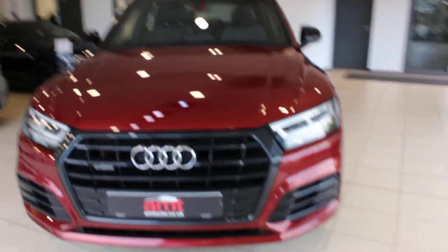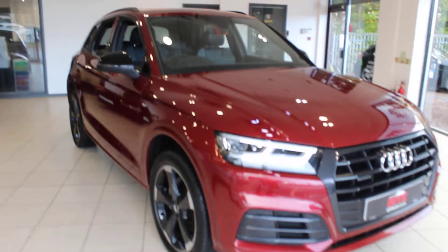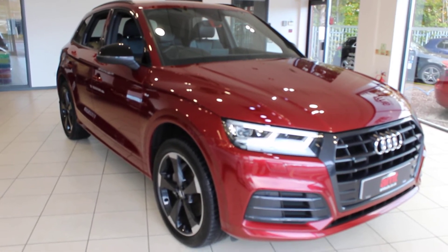If you'd like any more information on this or any of our other cars, then please contact one of our sales team here at ANT Specialist Cars in Birmingham. Thank you very much for watching, enjoy the rest of your day.